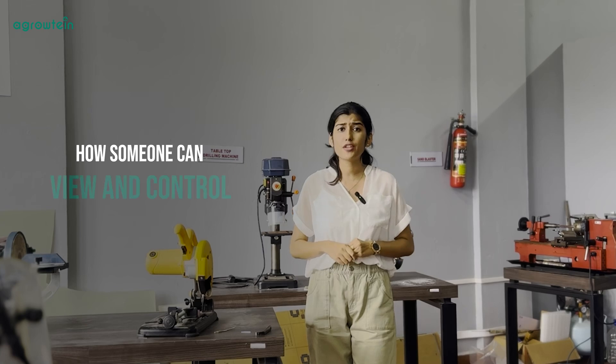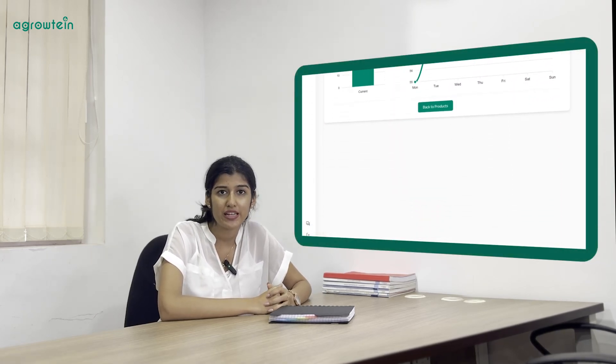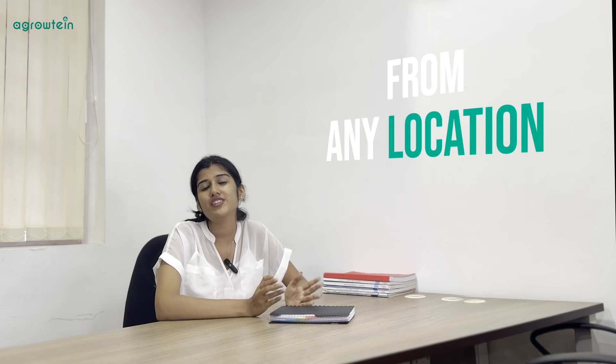So, you might think how someone can view and control all the systems that I have mentioned, right? That's when AgroTrak comes into the game. It's our customized website with dedicated dashboards for each service that we provide. These dashboards are specially designed to be user-friendly and responsive. As a result, you can manage your farms from any location at any time.